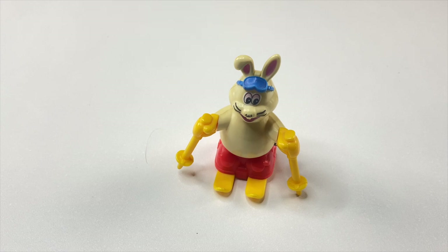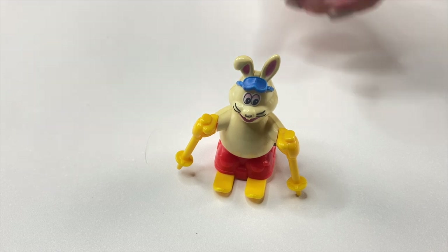This video is very special to me because my very first wind-up toy was my little ski bunny. This cute ski bunny is wearing goggles and is very, very happy.